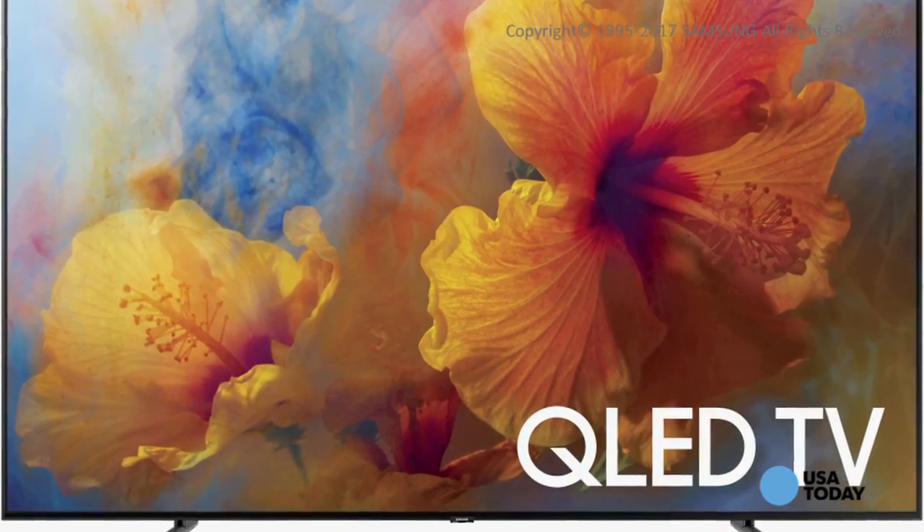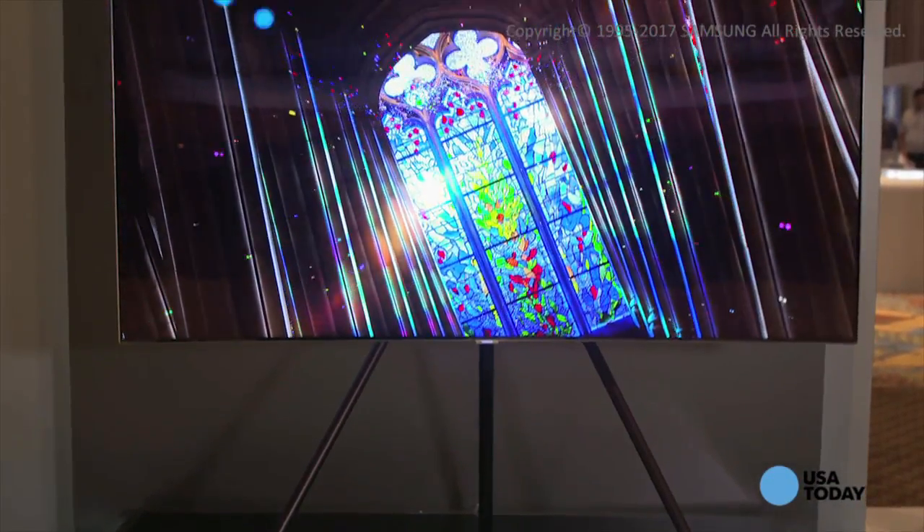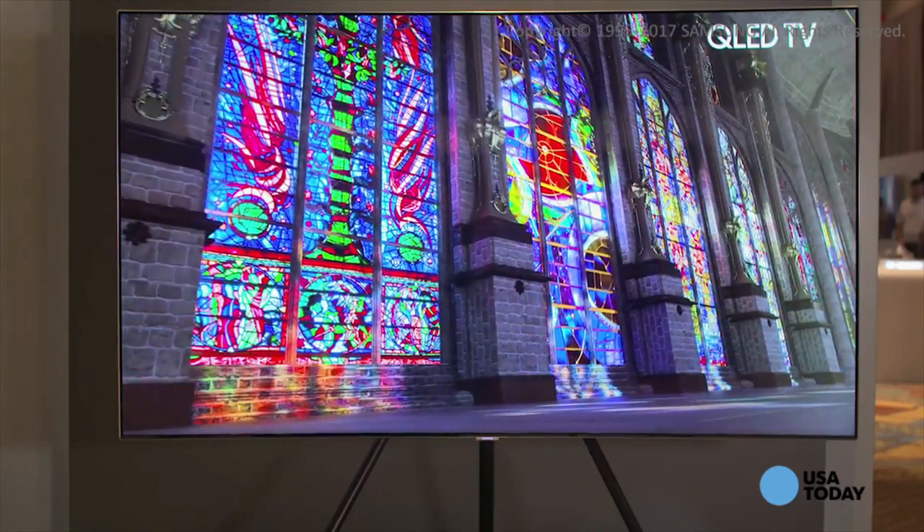You guessed it, the Q in QLED stands for Quantum Dot, so let's cover that first. Quantum Dot TVs can match the infinite contrast ratio of OLED televisions, delivering deeper blacks and whiter whites when compared to LED TVs.